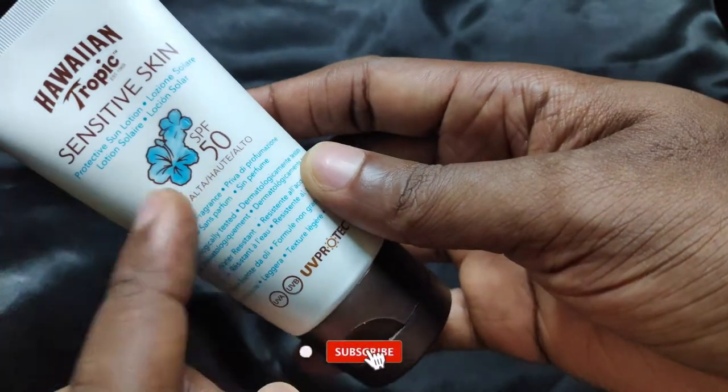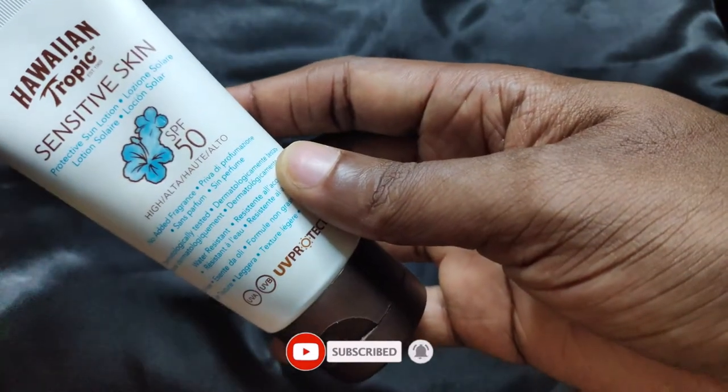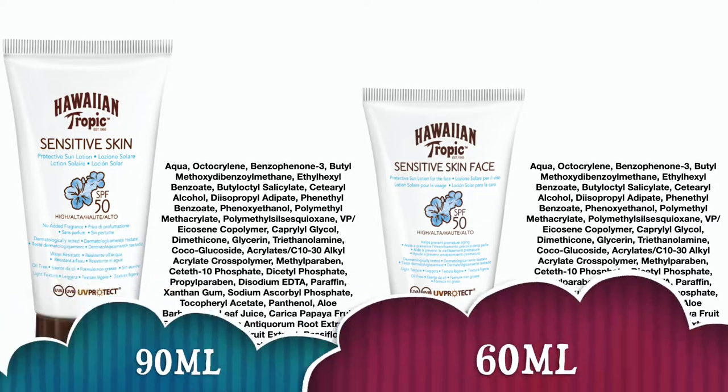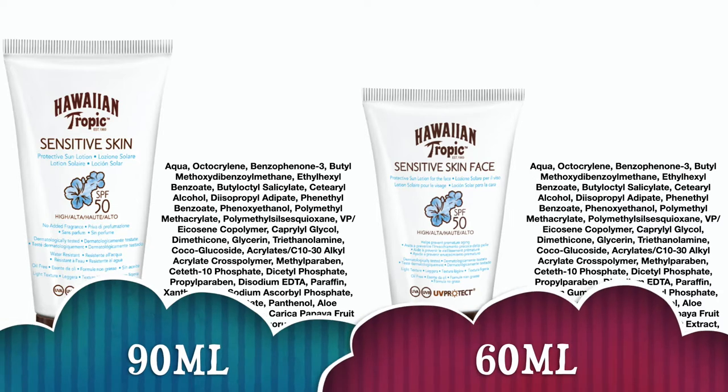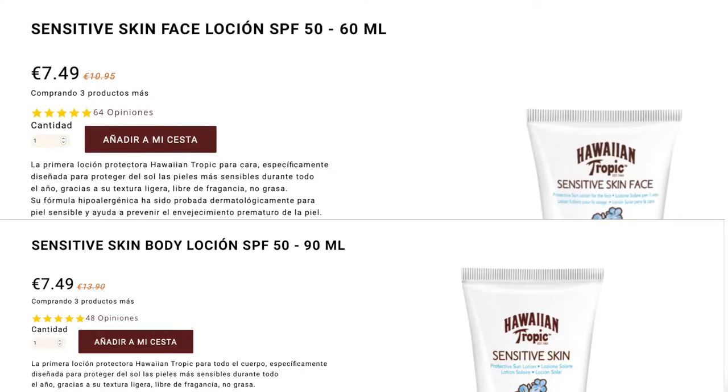There is nothing on the packaging that indicates whether this is for face and body or for the body alone. This sunscreen is being sold in 60ml and 90ml tubes, with the 60ml tube being tagged as for face. The funny thing is that the ingredient listing is basically the same formula for both products, and they have the same retail price of 7.49 euros.